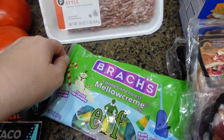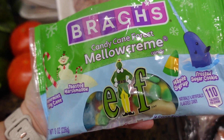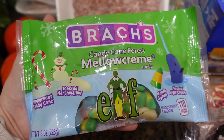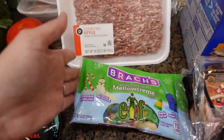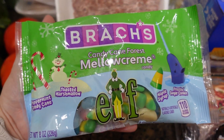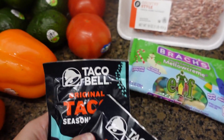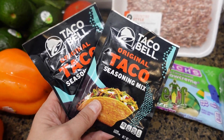Emmy saw these on the clearance shelf — it's candy cane forest mellow cream candy with peppermint, toasted marshmallow, maple syrup, and frosted sugar cookie flavors. She took the sticker off so I don't know how much it cost, but I said she could get it so we could try it. I tried them and they were very, very good — next year if you see these in the store, go ahead and get them. The taco bell taco seasoning was BOGO, and even though I usually make my own I've just been in the mood for Taco Bell's flavor, so I got two.